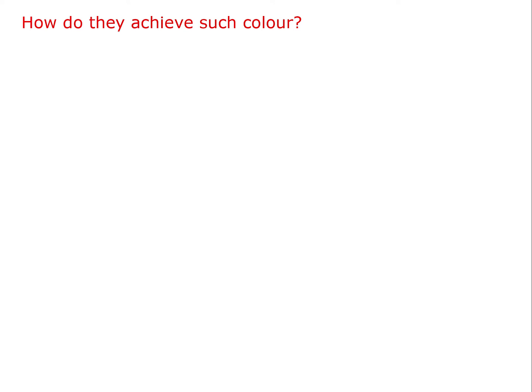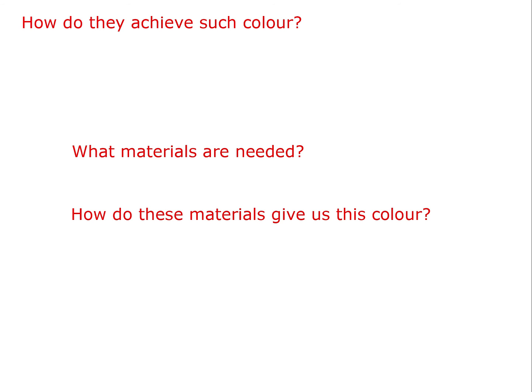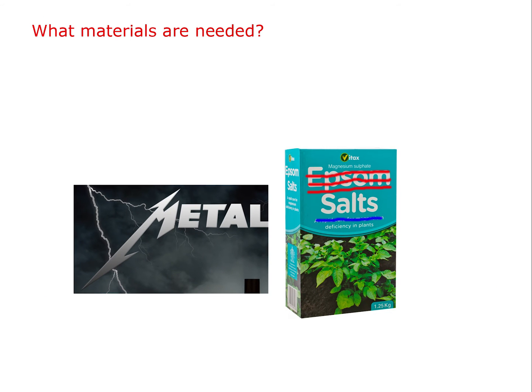Now we come to the second question. To answer this question we need to break it up into two parts: one, what materials are needed? And two, how do these materials give us this colour? The first part is easy — it's simply various metal salts. If you recall back to classroom chemistry, where in our youths we would gaze in awe at various metals being heated on a Bunsen burner to yield bright colours, well the same principle applies here.